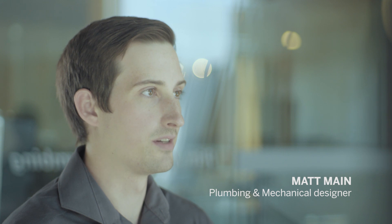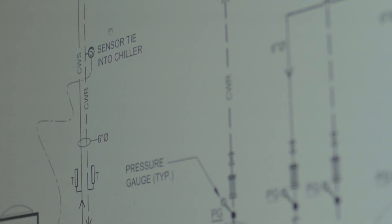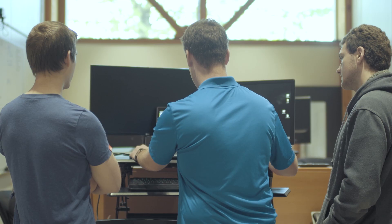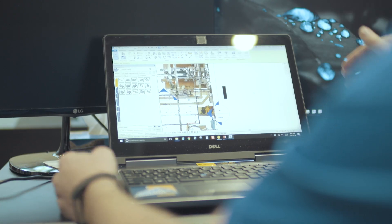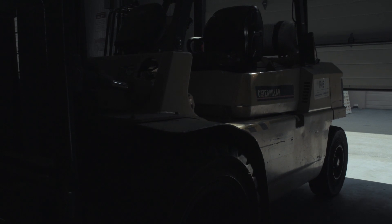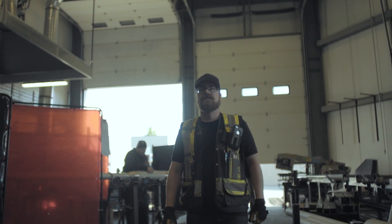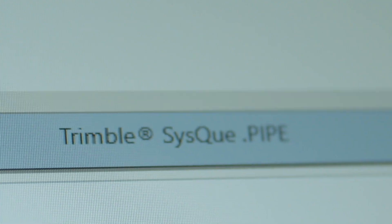I use Revit as our main tool to design our plumbing systems, and our main add-in is Siskiu. Siskiu has made my life a lot easier because it allows us to prefabricate from the model we designed in Revit. One of the best examples we've had was at Rogers Tower, where we used Siskiu and Revit to do a set of drawings and coordinate them.